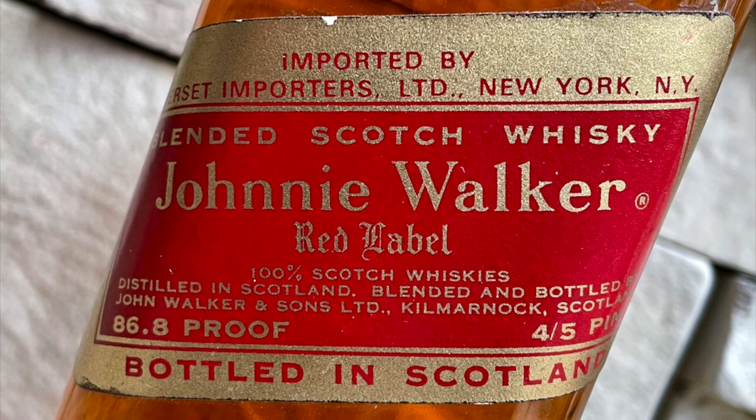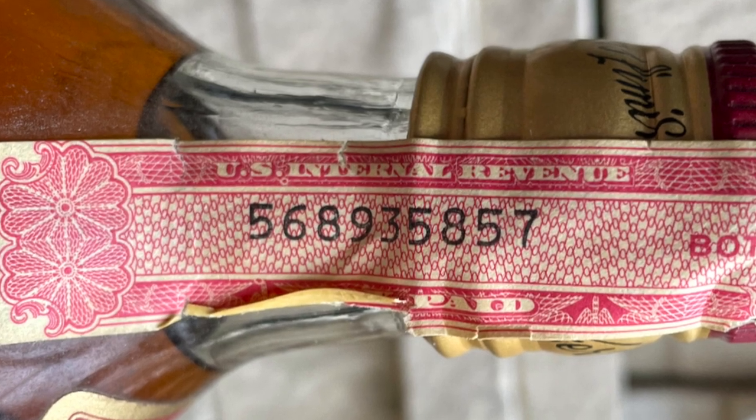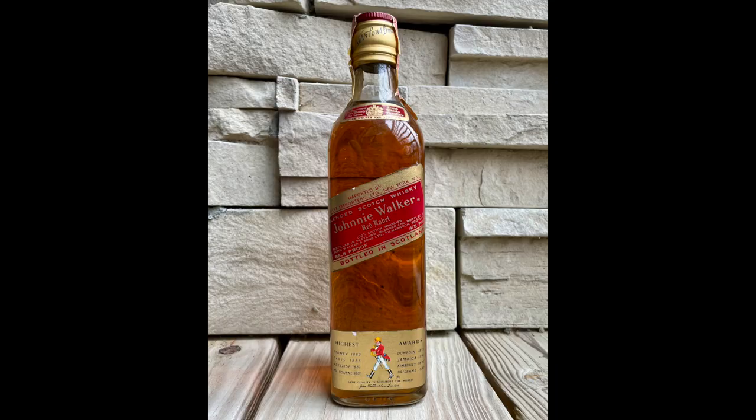After that, print ads show Somerset Importers as the importer and the proof is in the bottom left. My bottle has the proof on the bottom left and Somerset Importers is the importer, so 1968 is the earliest this whisky was bottled. In 1977, the words 'U.S. Internal Revenue' were swapped for 'Bureau of ATF' on liquor tax stamps, so I'll go with 1976 as the latest. That gives us a range of 1968 to 1976.